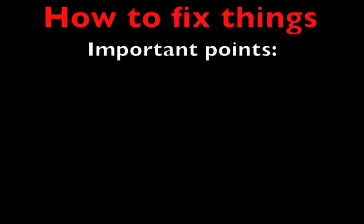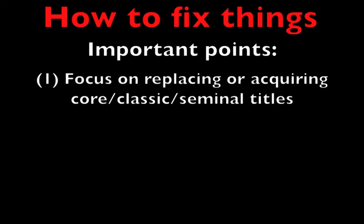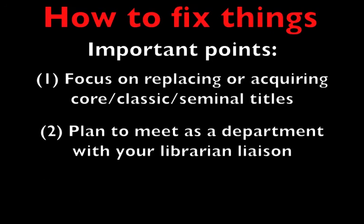We need to remember three things moving forward. First, to start turning things around, we'll need to focus on replacing or acquiring core titles — classic texts in the subject areas that compose a discipline, books assigned regularly in current classes or classes you're planning to teach in the near future, and/or books cited regularly in student research papers and projects. Second, each department should meet with their librarian liaison. The situation in the stacks is the result in large part of our not working together on collection development for a long time. Now is a good time to start.